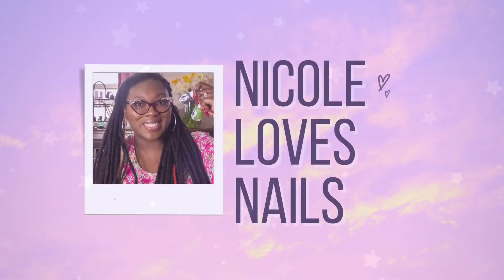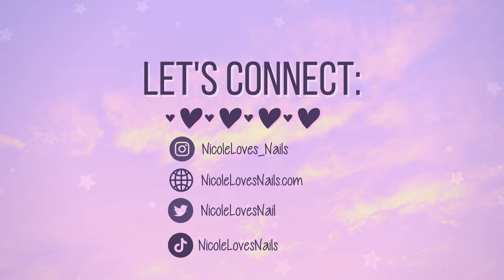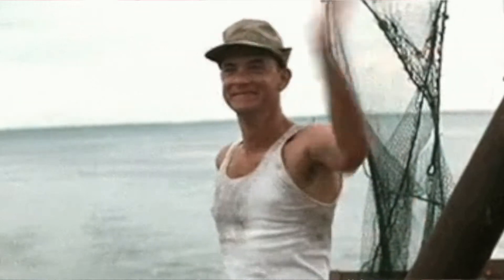Hey everyone! It is Nicole from Nicole Loves Nails. Welcome to my channel — with my squeaky chair. I'm Nicole, it's nice to meet you. Thank you for clicking on this video; do consider hitting subscribe. I upload new videos every single week featuring both mainstream, indie, and a little bit of boutique nail polish. If you are a returning subscriber, welcome back! How are you doing? I hope everyone is having a fantastic week.